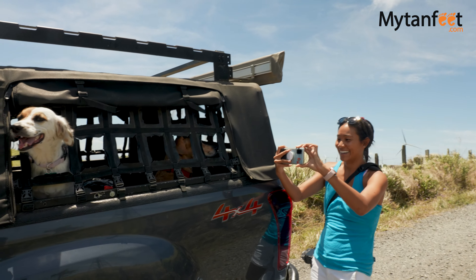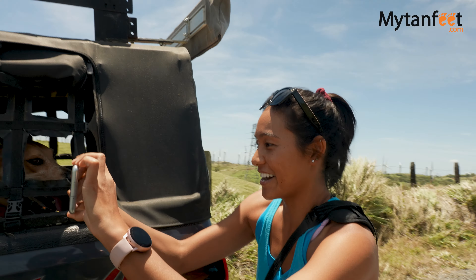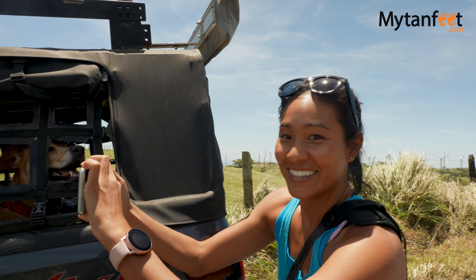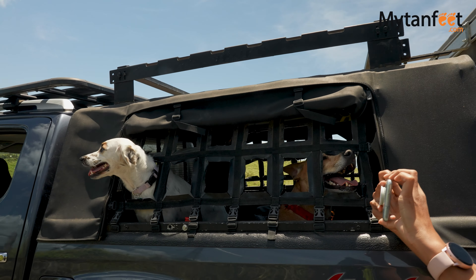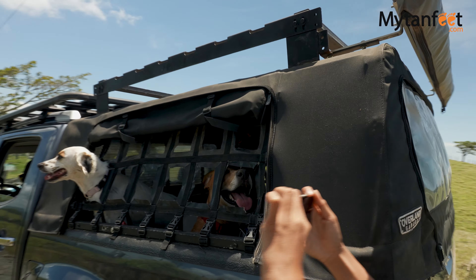We did a little session of doggy photography up at the windmills. The dogs are going to the back from this point on — it's very fresh up here and they're having a lot of fun.